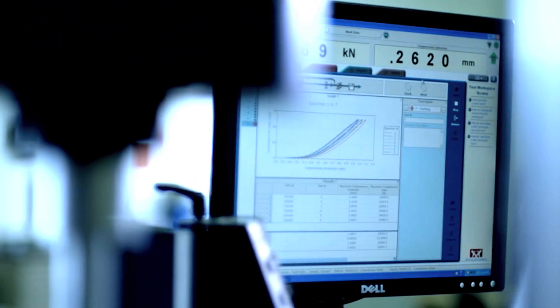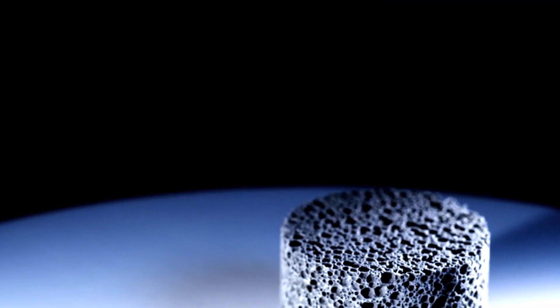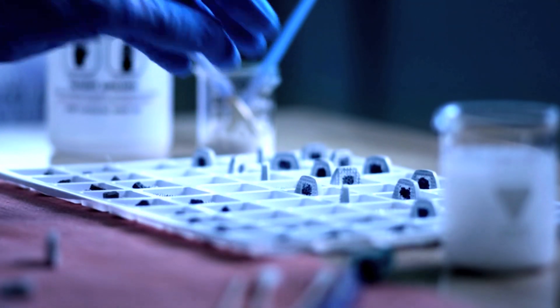Silicon nitride is widely recognized for its exceptional strength in key NASA shuttle components, jet engines, and body armor. Because it's made from elements already in the human body, scientists believe it would make a more compatible human implant material than PEEK polymer or metal.